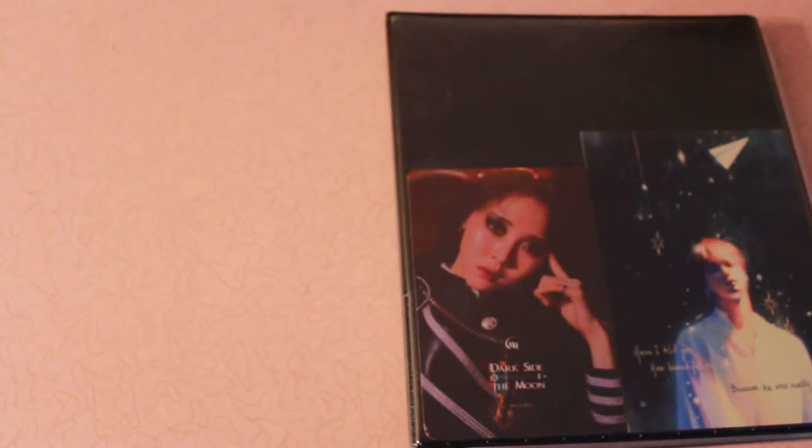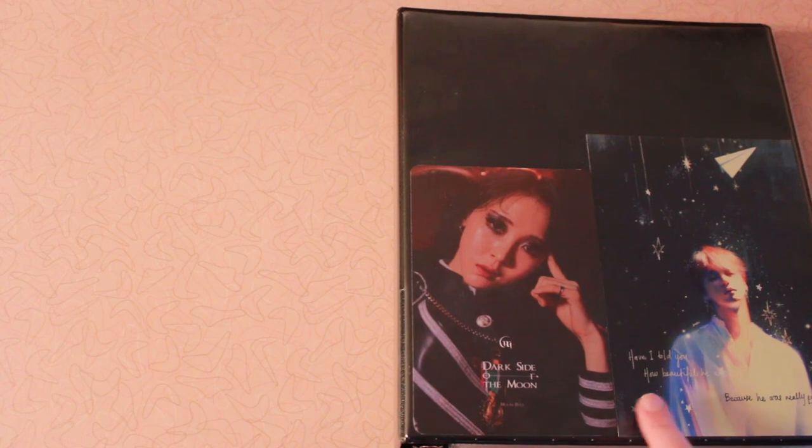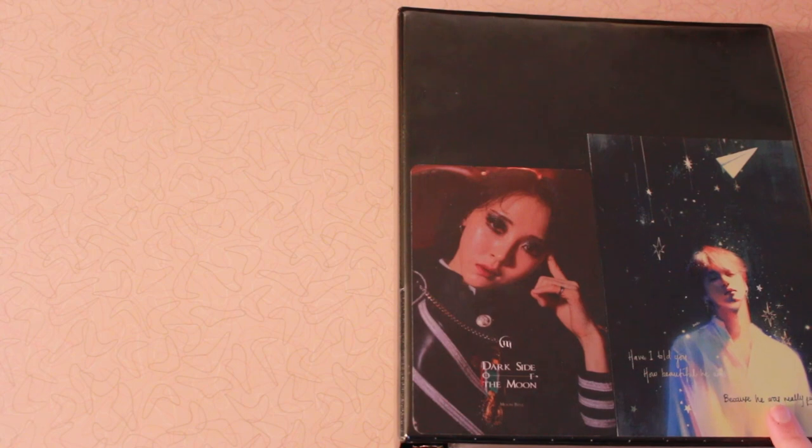So as you can see, this is the front of the binder. I just have a Moonbyul — this was a freebie — and then this is an art print of Suga from BTS. I don't really have a bias in BTS necessarily, and I honestly don't collect any BTS photocards. I actually sell or trade them when I buy their albums, just because I know so many people collect their photocards quite seriously and I don't want to hold onto something if I could help someone else out.